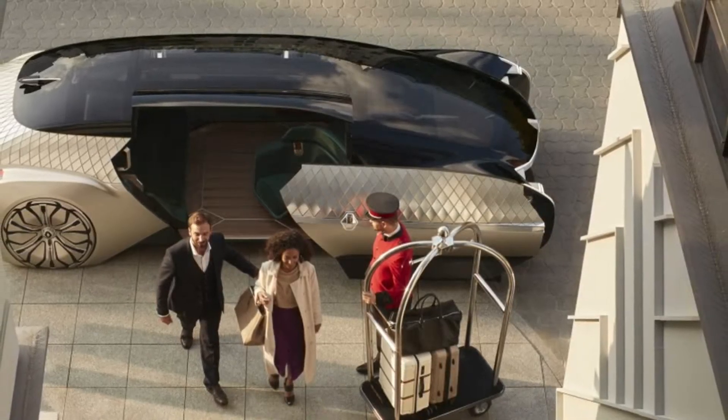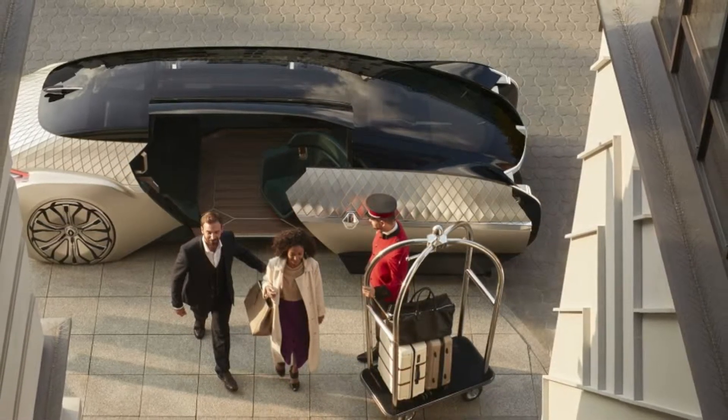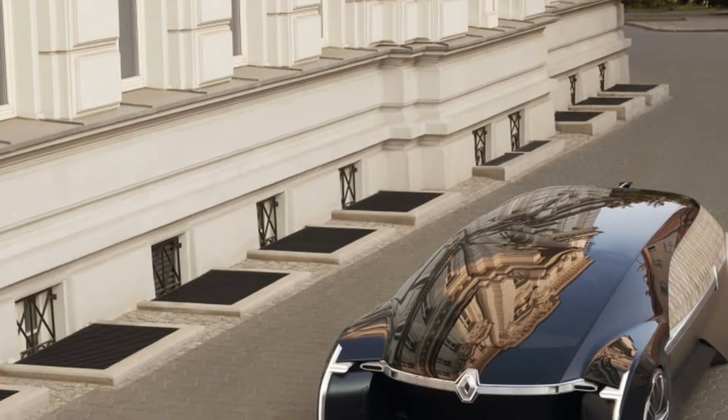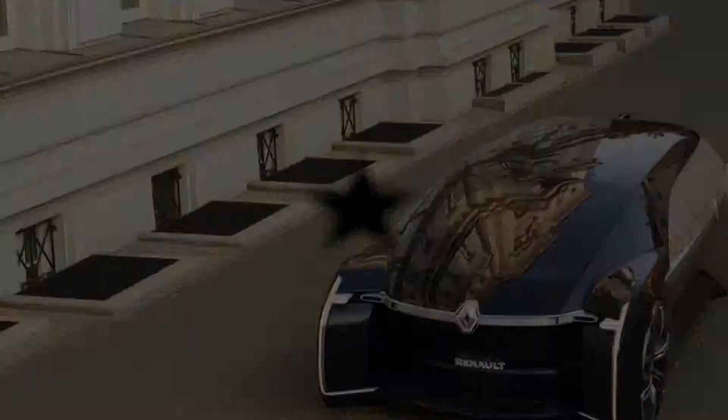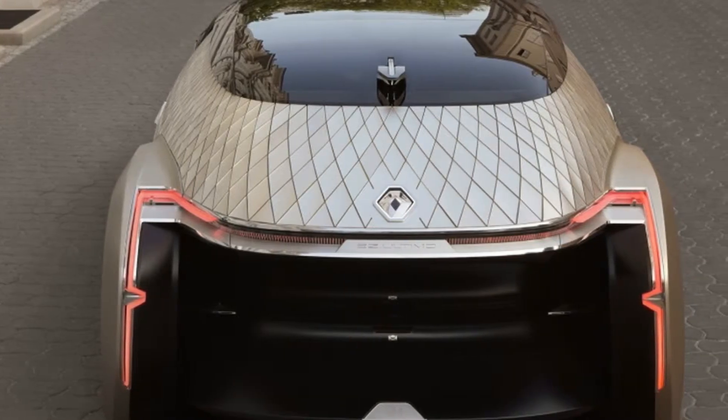In case you needed reminding, the robo vehicles are still coming, and Renault has a new one to add to the list. Making its debut at the Paris Motor Show, the Renault EZ-Ultimo is designed to be an upscale, autonomous ride-hailing vehicle.